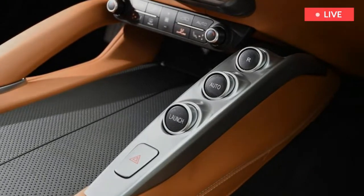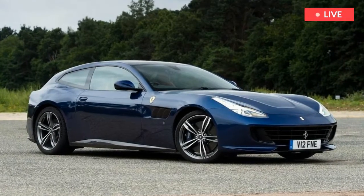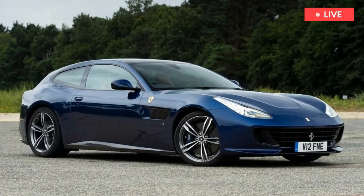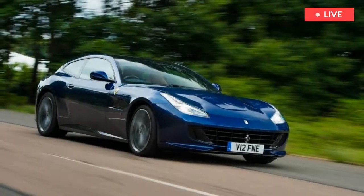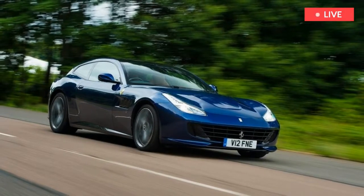Launch control, four-wheel drive, and a rapid-fire seven-speed dual-clutch gearbox mean the 0 to 62 mph sprint is dispatched in just 3.4 seconds, which is impressive for a car with a curb weight of 1,920 kg.